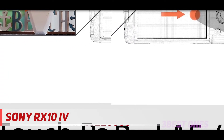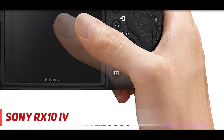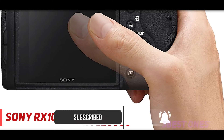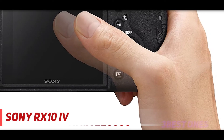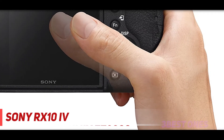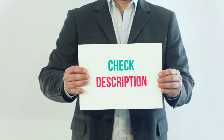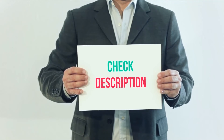The Sony RX10 IV is an all-in-one bridge camera that falls under an expensive price tag, but one you won't regret due to its superior performance. It offers a 24-600mm zoom range on its F2.4-4 zoom lens. Video capture is also on offer: 4K video at 24fps. I have included product links in the description — check them out for more information and the latest price.